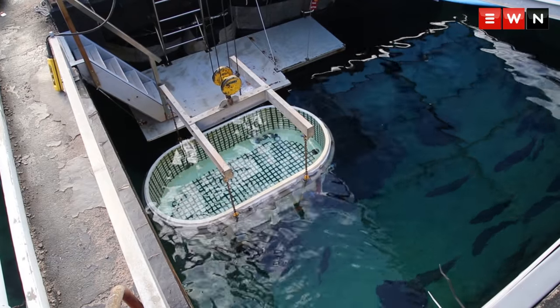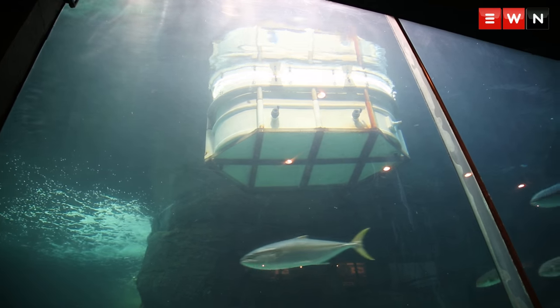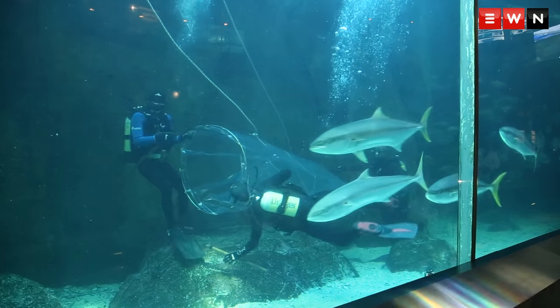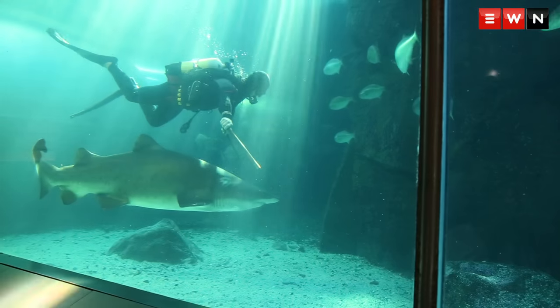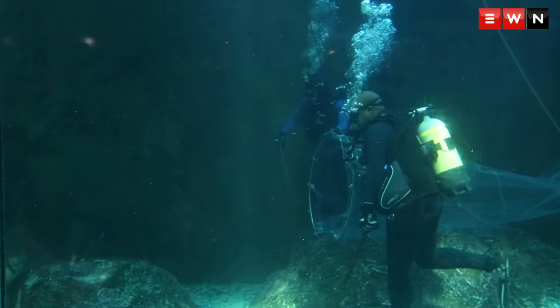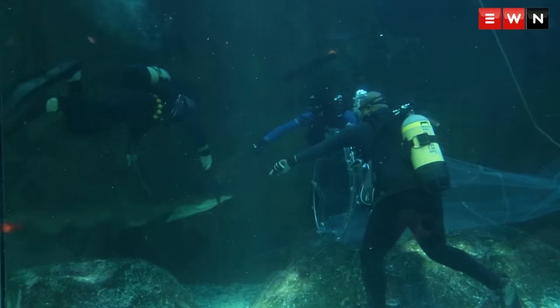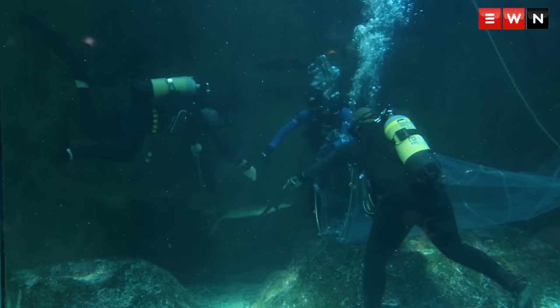The process starts with the divers going into the exhibit. We lower a holding tank into the predator exhibit, and then while the divers are in the exhibit, they guide the shark into a see-through PVC cone. Once the shark is in that cone, the cone gets closed and the shark is moved into the holding tank.